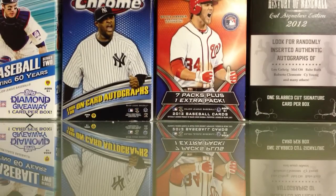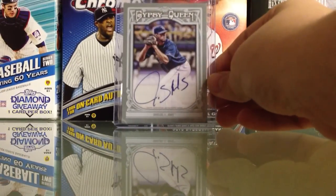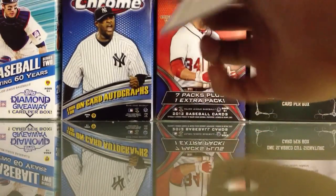Next, from 2013 Gypsy Queen — I wanted this guy's autograph for a while and finally got an on-card auto of James Shields. Like him a lot — Big Game James, awesome pitcher.